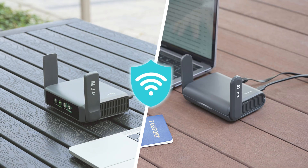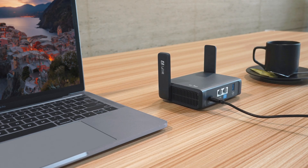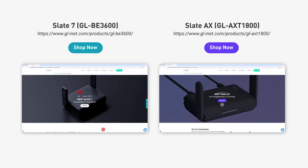With the GLiNet Slate Series, poor Wi-Fi is no longer your problem. Slate AX and Slate 7: your ultimate travel routers for speed, security, and freedom. Shop now at GLiNet.